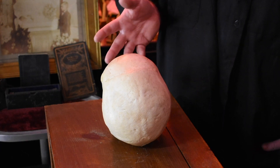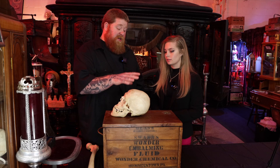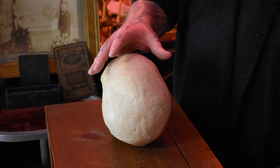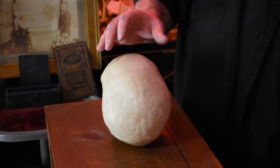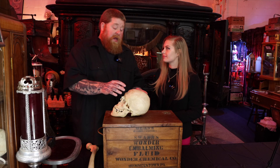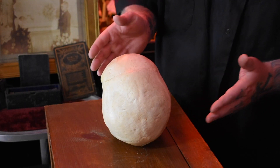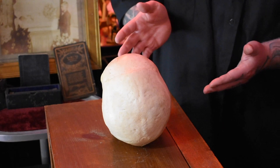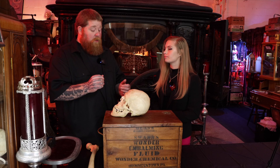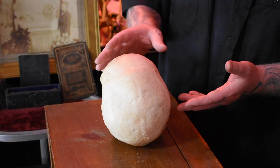Now that this is healed right here, we can tell that this person had enough vitamin sufficiencies in life to have let that suture heal. The older you get, the suture lines start fusing together. When you're born, you're born with more bones in your body. As you get older, certain bones will fuse and heal. The more fusion you have, the older the person is.